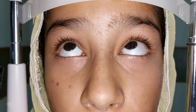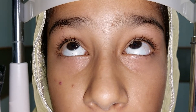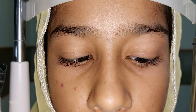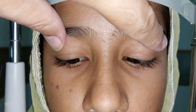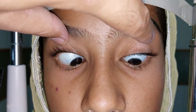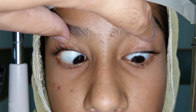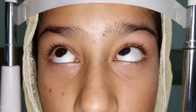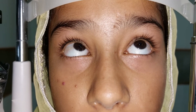The esotropia is present in the upgaze as well as in the downgaze.